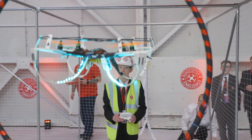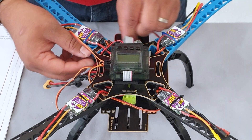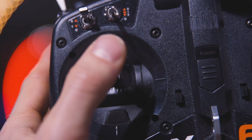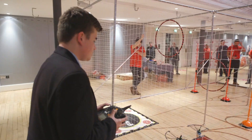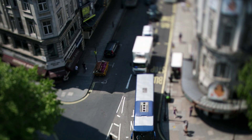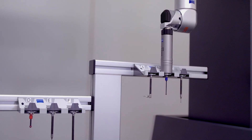Our quadcopters rely on electronic engineering for power, flight, and even LED lights. The onboard computer — the brain of the quadcopter — wirelessly receives signals from a handheld controller, telling the motors what to do to control direction, speed, and lift. Just as onboard computers in today's cars and aircraft turn human inputs into machine outputs, that's what electronic engineering is all about.